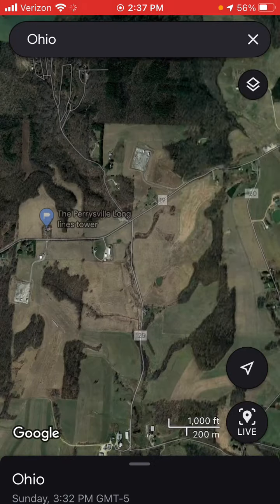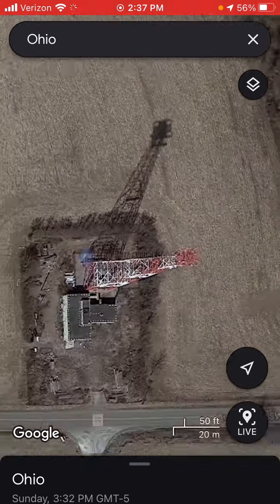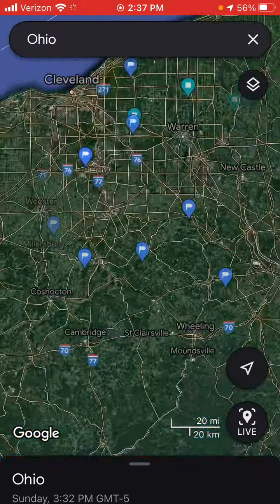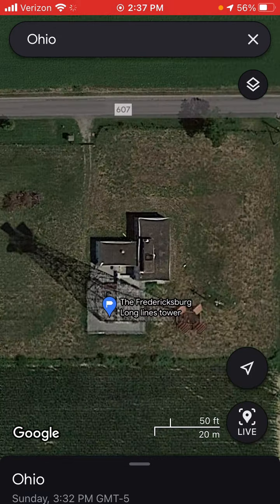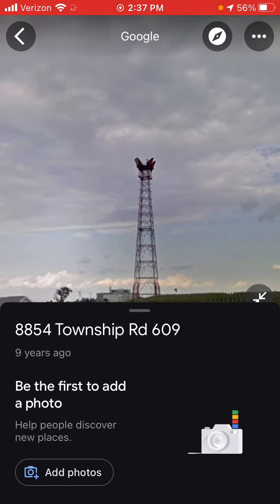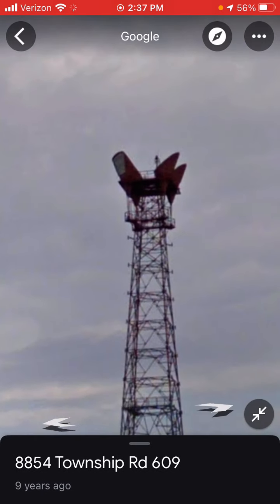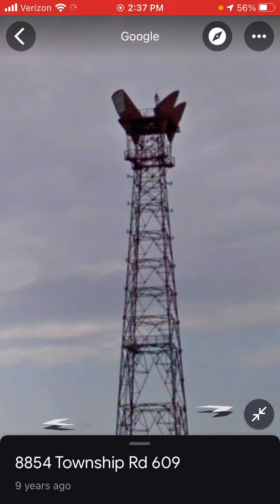Perrysville — no very close street view to this tower, but I'm guessing it does have an incandescent. Friedrichsburg — this is nine years ago, so around 2012. It has a single strobe, it looks like.